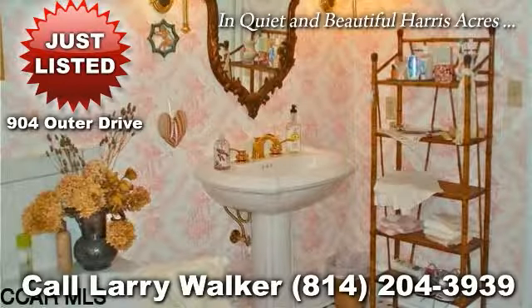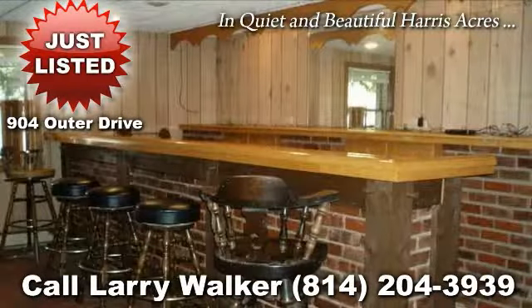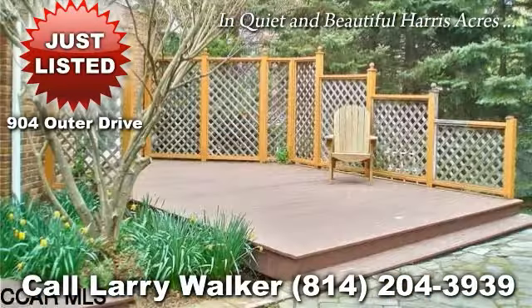Quality first floor living awaits you in this upscale ranch located in the desired Harris Acres. You will love to spend time in the spacious and remodeled kitchen complete with granite countertops, ceramic tile floor, tasteful cabinetry and stainless steel appliances.